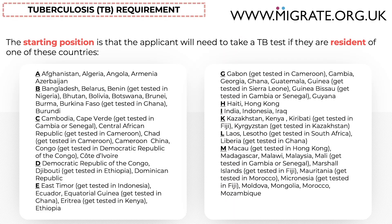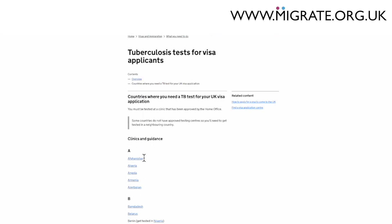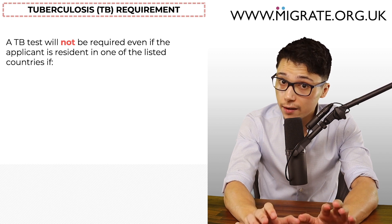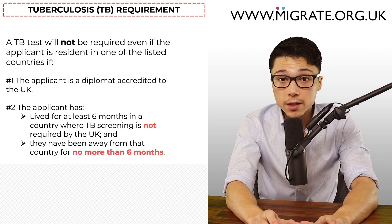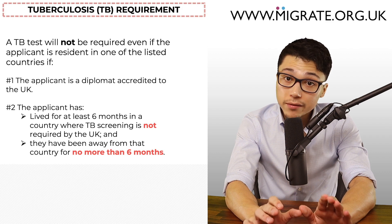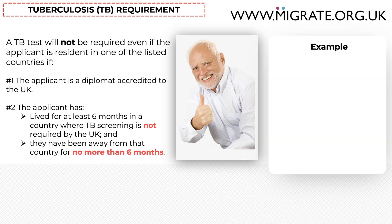For out-of-country applications, the starting position is that the applicant will need to take a TB test if they are resident in one of the countries on the gov.uk TB test visa list, easily found by googling tbtestgov.uk. A TB test will not be required even if the applicant is resident in one of those listed countries if: one, the applicant is a diplomat accredited to the UK; or two, the applicant has lived for at least six months in a country where TB screening is not required by the UK and they've been away from that country for no more than six months. This latter point may not be immediately clear, so let's provide an example.